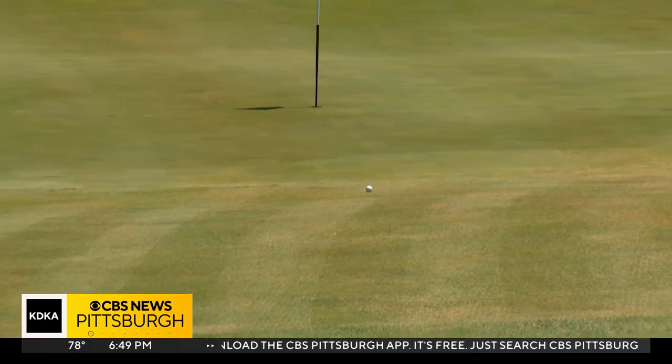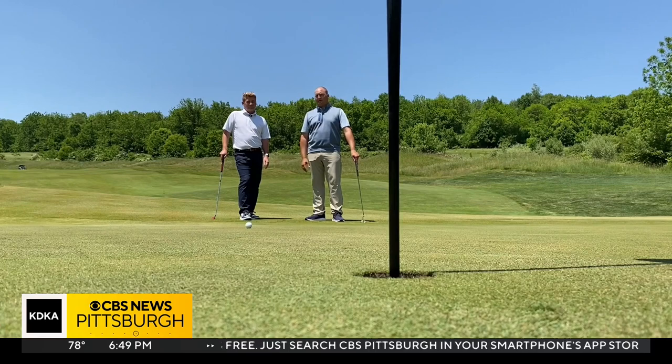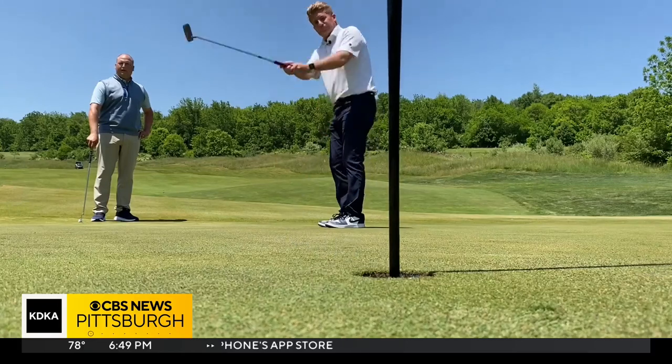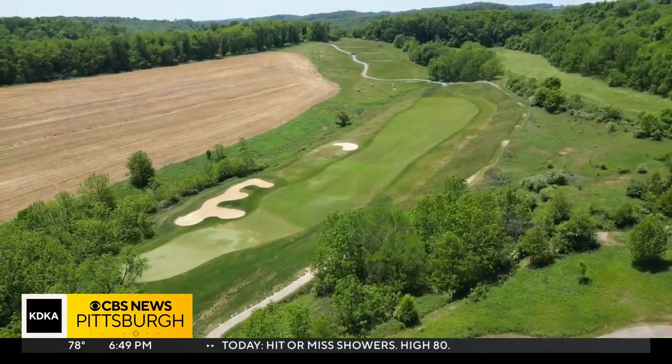It's a great looking shot right there. So you have a little 8 to 10 footer here. Play it on the right side of the cup and just let it feed back to the left. There you go. Number 17 at Totter Ridge is definitely worth the price of admission.